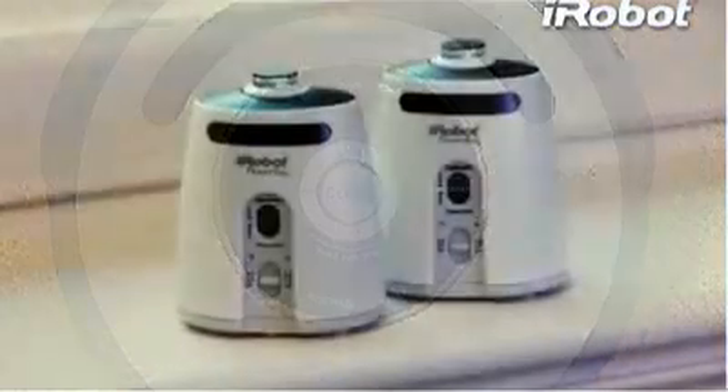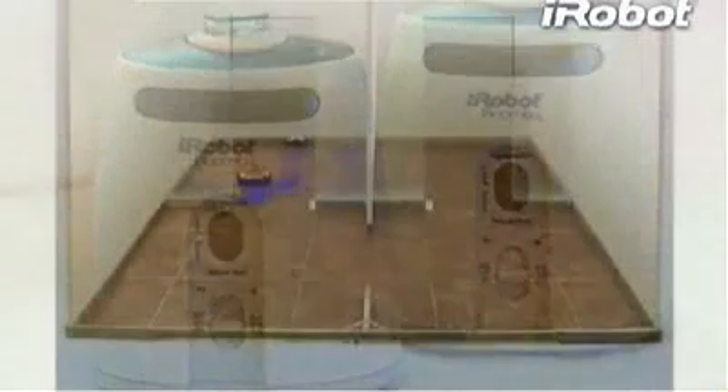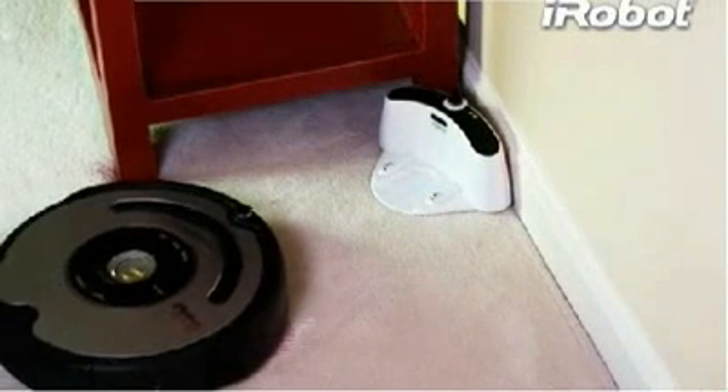Roomba 560 also comes with two virtual wall lighthouses that keep Roomba cleaning one room, then guide it to the next, so you can be sure that each room is fully clean.